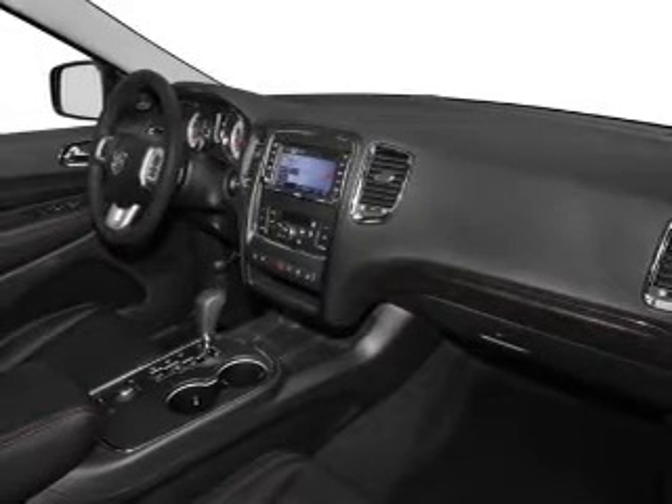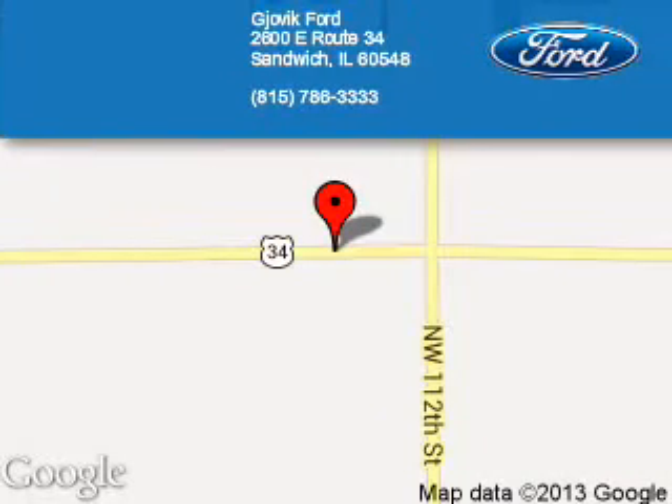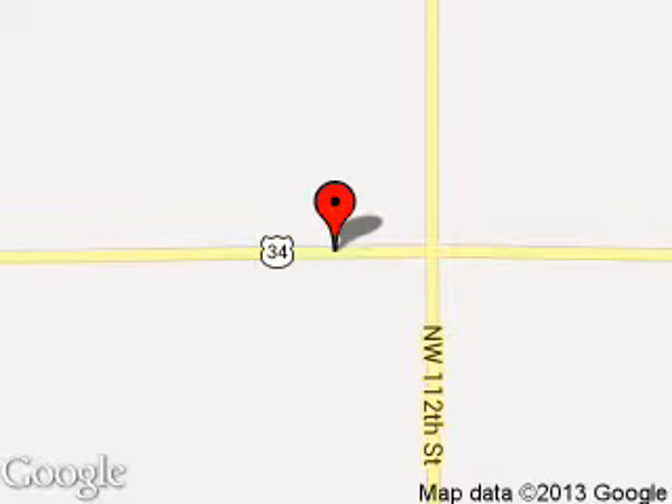Let us put you in the driver's seat today — call or click to contact us. Jovic Ford is dedicated to doing everything possible to ensure that the experience you have selecting your next vehicle is a pleasant one. We are located at 2600 East Route 34, Sandwich, Illinois 60548.